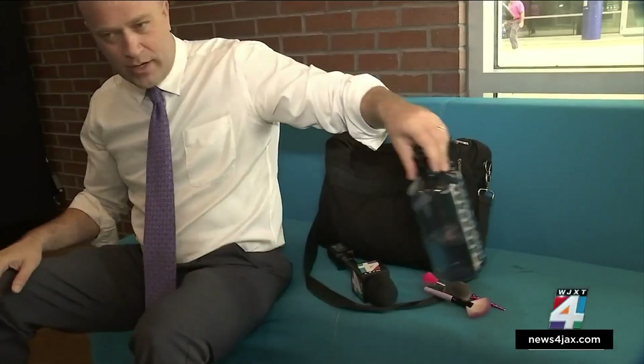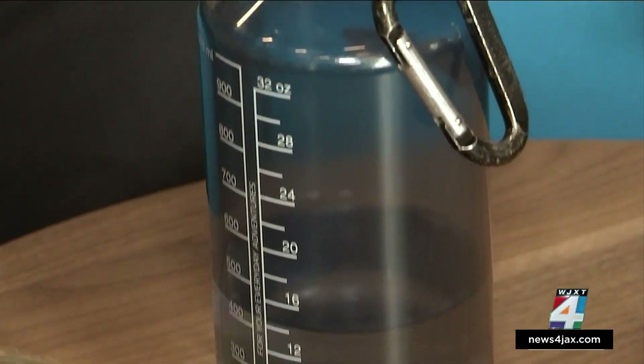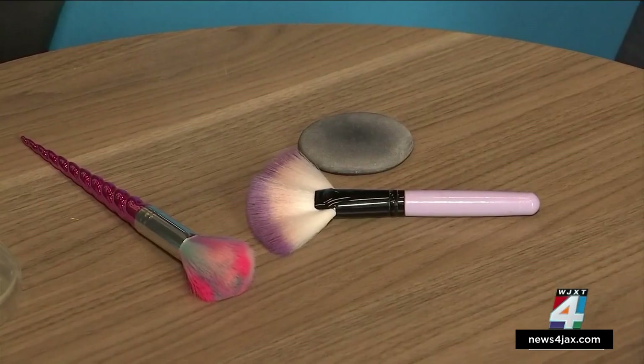Next up was the water bottle — one that a lot of people use. They put their hands all over it. And we just kept going: makeup applicators and keys were also tested.